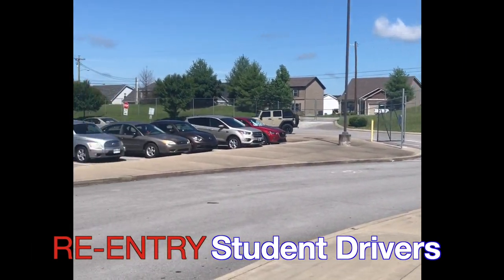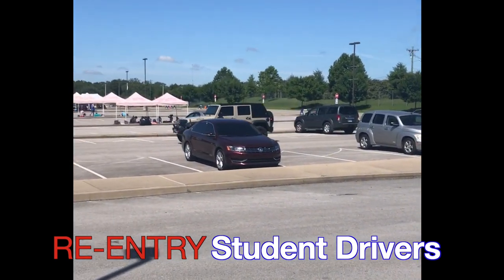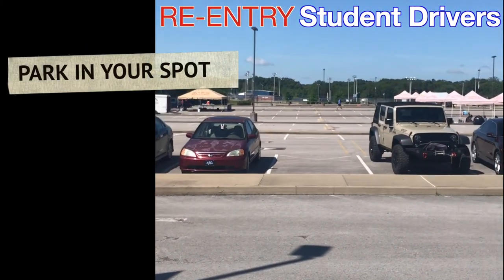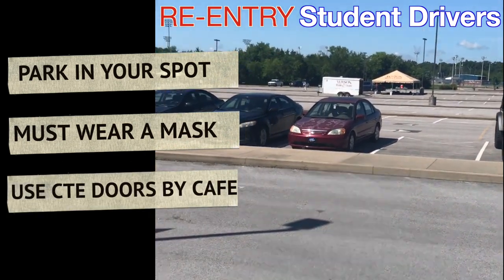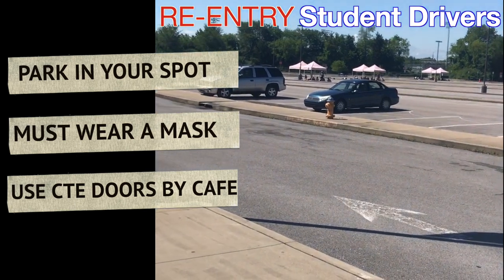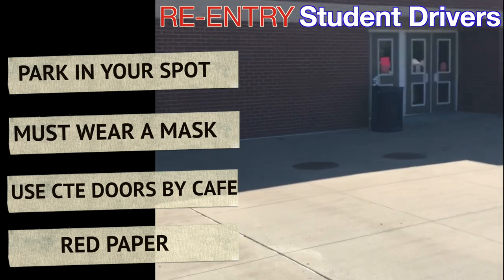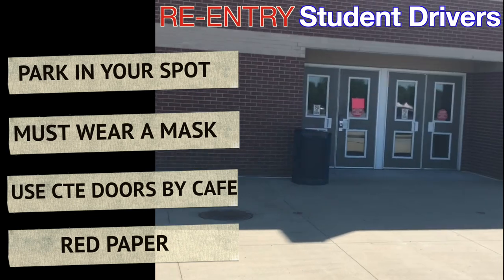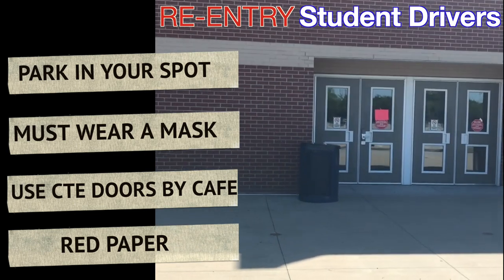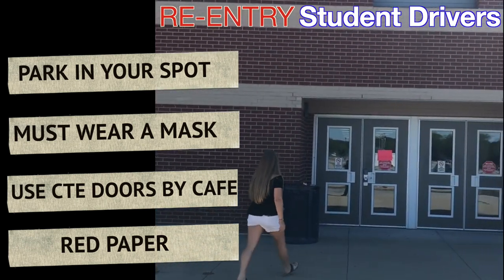This video will show how students who are driving to school will enter the building. Students will park in the student parking lot. When they get out of their car, they must enter through the CTE entrance which is located at the back of the building. It will be marked with a red piece of paper next to the cafe. All students who drive must enter this way.